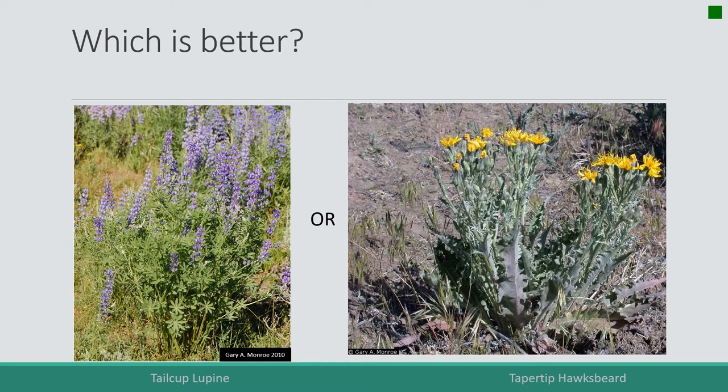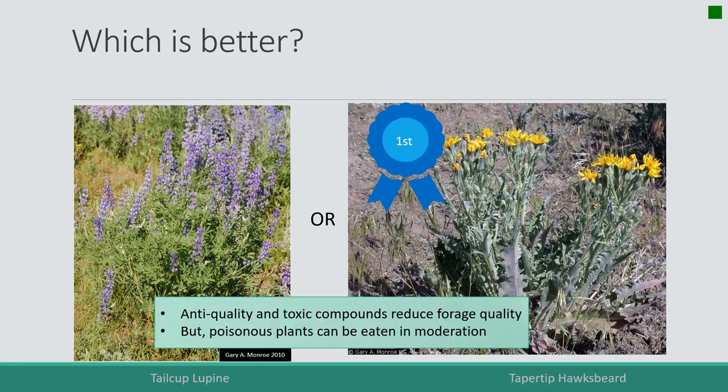Now we've got tailcup lupine on the left and taper tip hawksbeard on the right. The taper tip hawksbeard is the winner, mostly because lupine contains an anti-quality factor — it has an alkaloid that reduces forage quality. The lupine is very leafy and can be eaten in moderation, as animals often learn they can eat some toxic plants and have mechanisms to learn how much is too much.